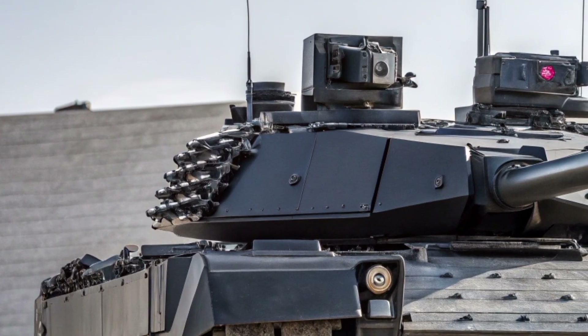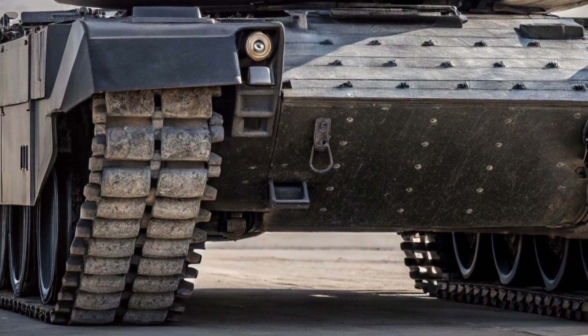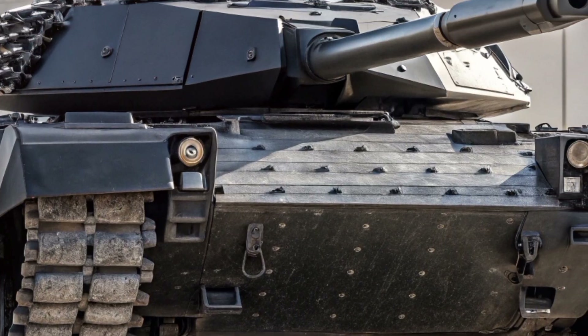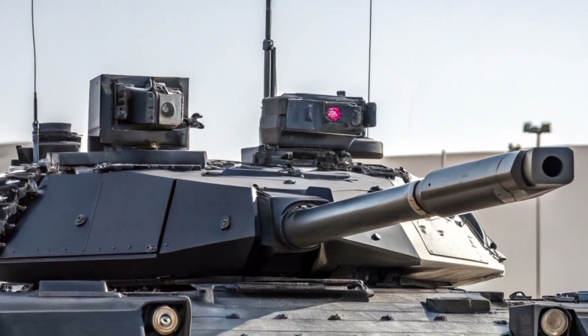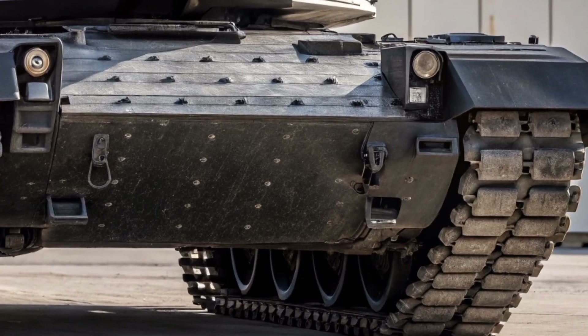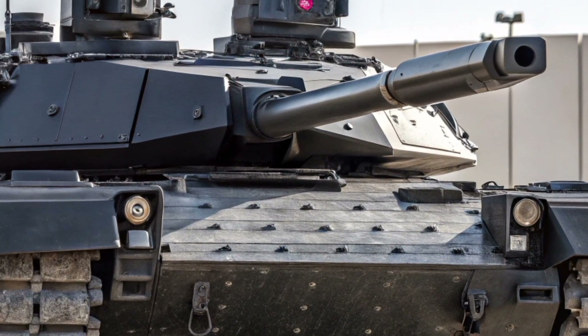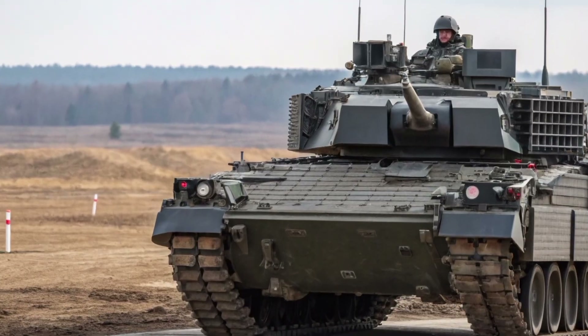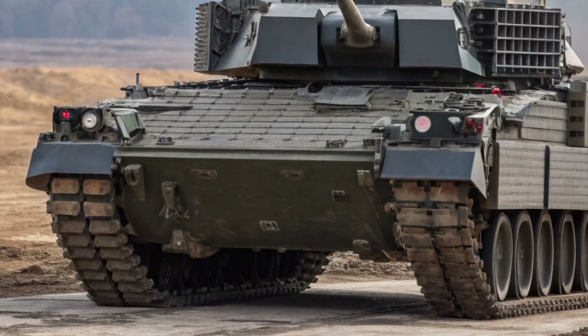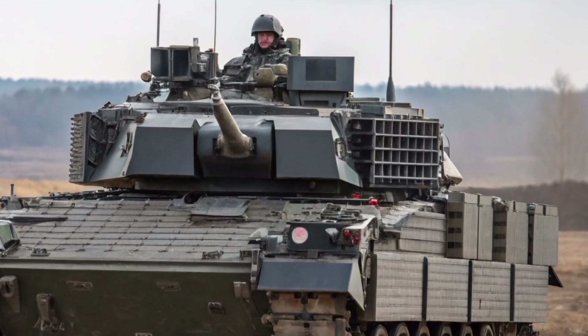Firepower defines any main battle tank, and the Crown Vanguard 26 delivers with unmatched precision. Its advanced main gun is paired with smart ammunition capable of adapting to different targets in real-time. From heavily armoured vehicles to fortified positions, the system ensures devastating accuracy at long range. Supporting weapons provide full-spectrum defense, enabling the tank to respond instantly to airborne threats and close-quarters engagements.